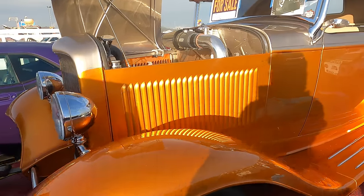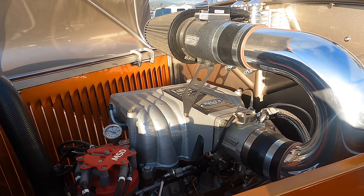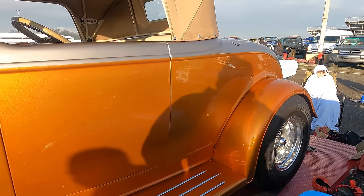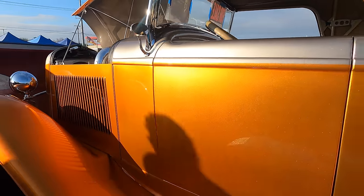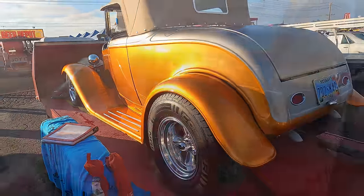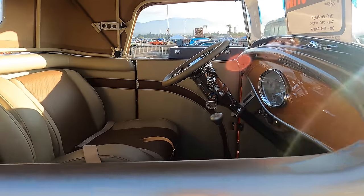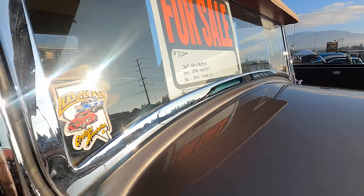Got a '32 Ford Roadster — let's get a look. That one's got the EFI 5.0, but I don't think that's the HO version. $72,500. A lot of people don't realize that the 5.0 in the Town Car, Grand Marquis, and Crown Vic were not HO like the ones in the Mustang and Lincoln Mark VII. There's the info on that — 702 is the second number, so Las Vegas area. It's got a Las Vegas sticker.